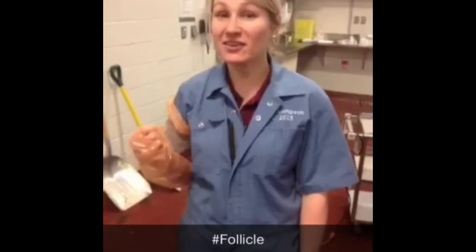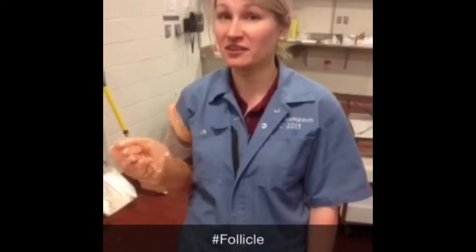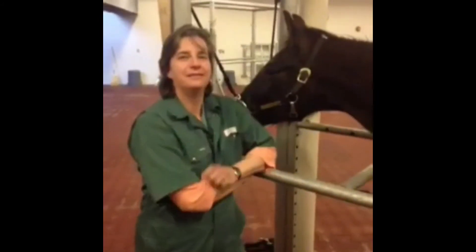My goal today is to find a healthy follicle. What's your goal today, Dr. Chenier? My goal today is to actually have students learn something useful.